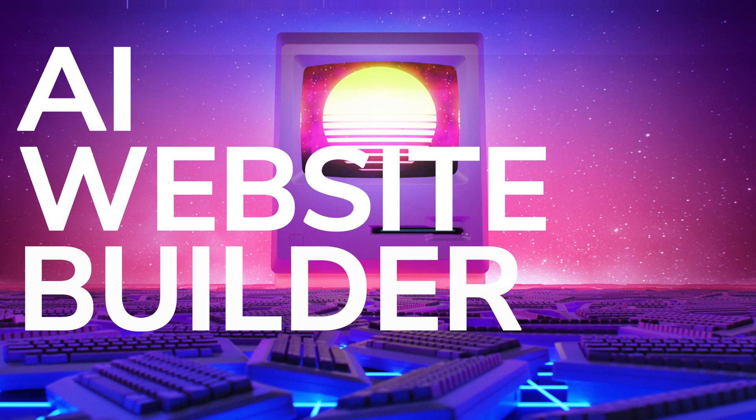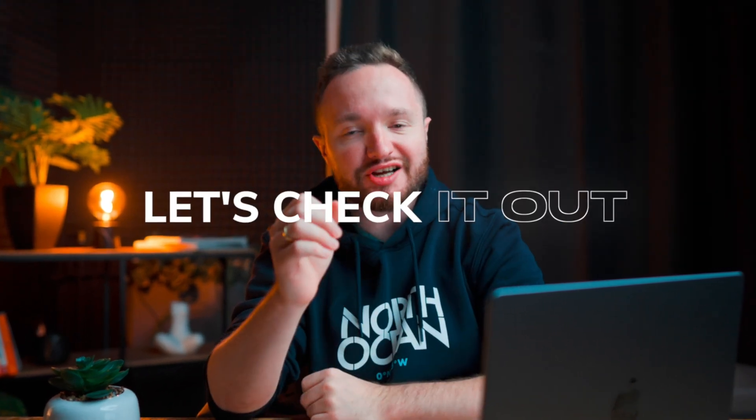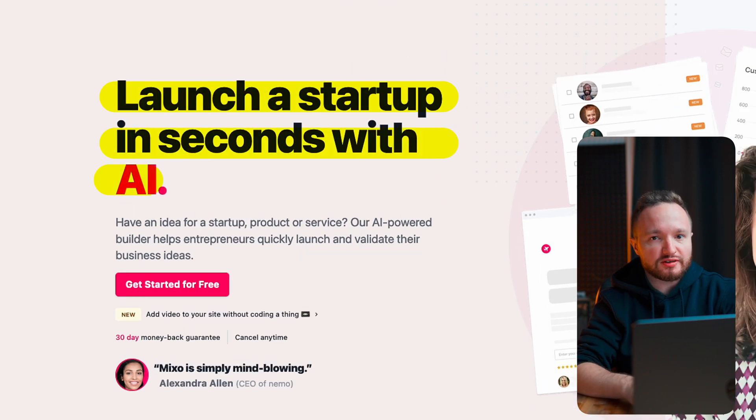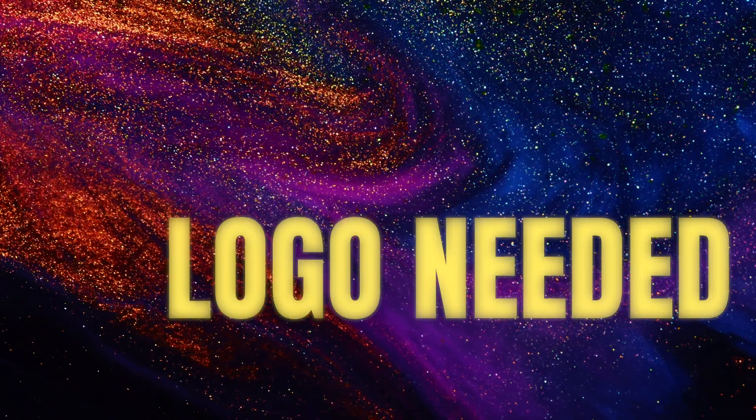In this video I'm going to show you an AI tool that can build a website and complete branding for your business idea with a single prompt. Mixo is an AI tool which claims to be able to launch a startup in seconds. We'll click on 'Get Started for Free' and you can type in your business idea right here in this field — you don't need a name, you don't need a logo.